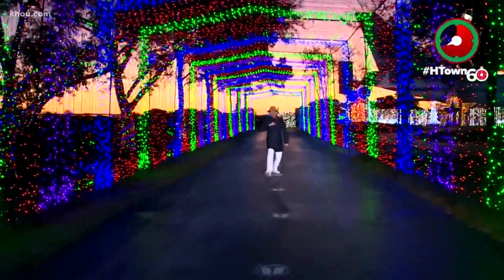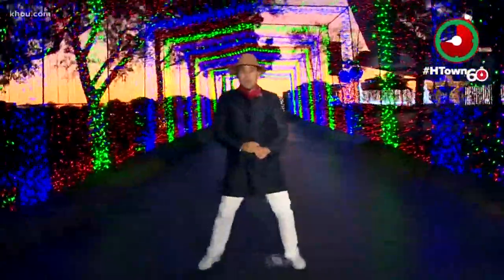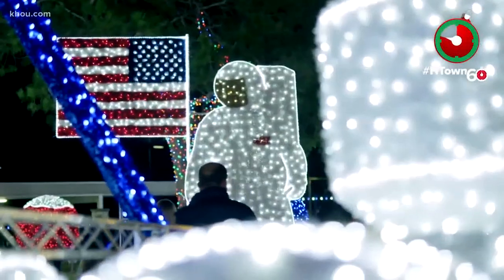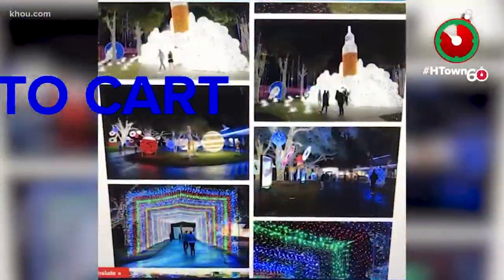Social distancing is in full effect, and it's like walking on the moon out here with plenty of sparkle and dazzle. Masks are required for all folks and staff. Online booking is also in place to help support a clean and safe experience.